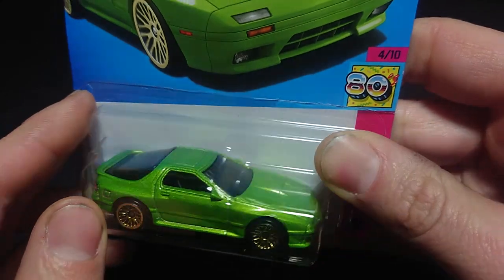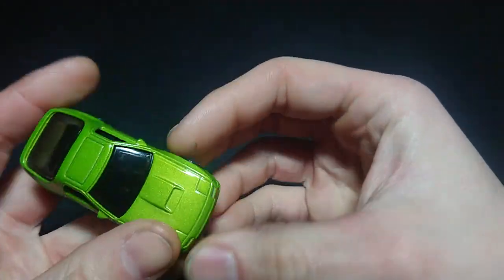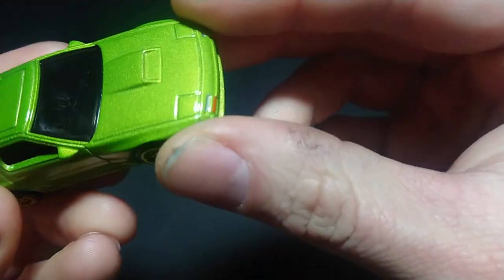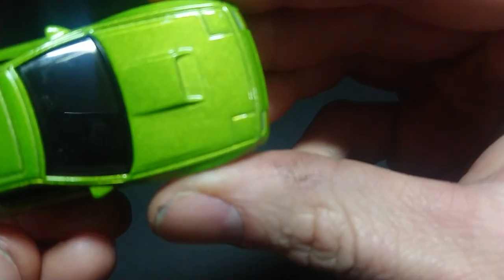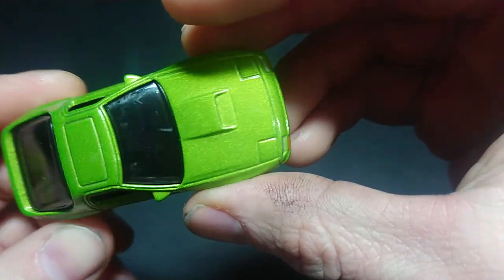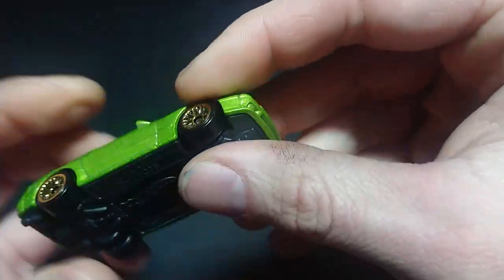Otherwise, it looks really nice. I think it is right-hand drive, but we will see more clearly which hand drive it is when I get it out of the package. It is right-hand drive. What does right-hand drive mean? There's the steering wheel — it means that the car is made for the Japanese domestic market, rather than everywhere else except for the UK, India, and a few other countries where they drive on the right side of the road.